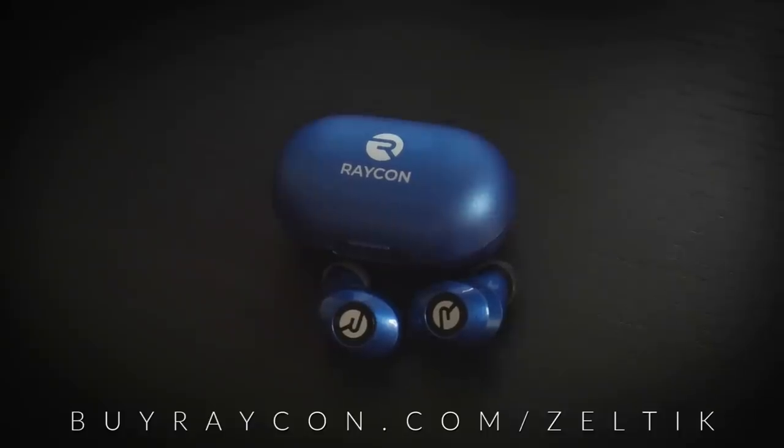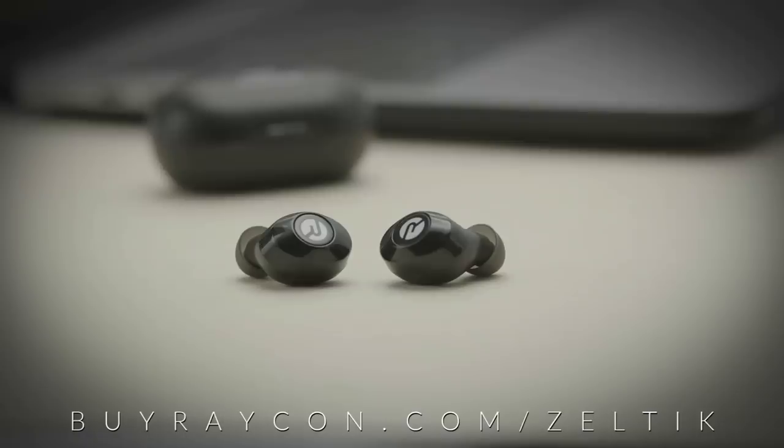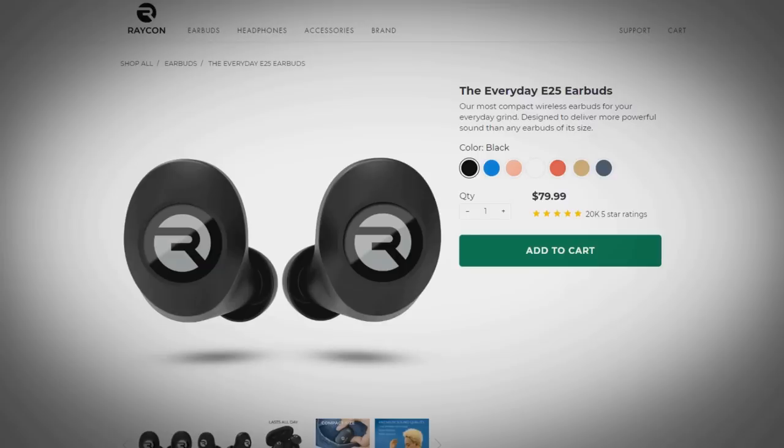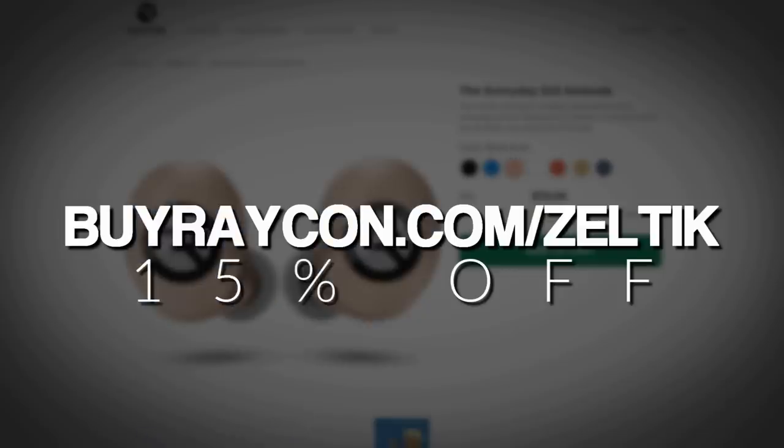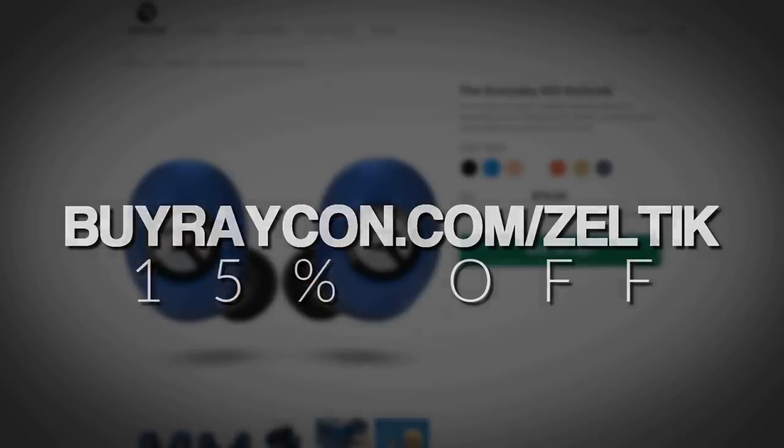The E25 earbuds genuinely really surprised me with how good the sound quality was. I use wireless earbuds all the time and have found myself choosing my Raycons over other pairs I have more often than not, due to their heavy bass, even though they cost around half the price. Raycon are offering 15% off your order if you use my link, buyraycon.com/zeltic, which is in the description below.